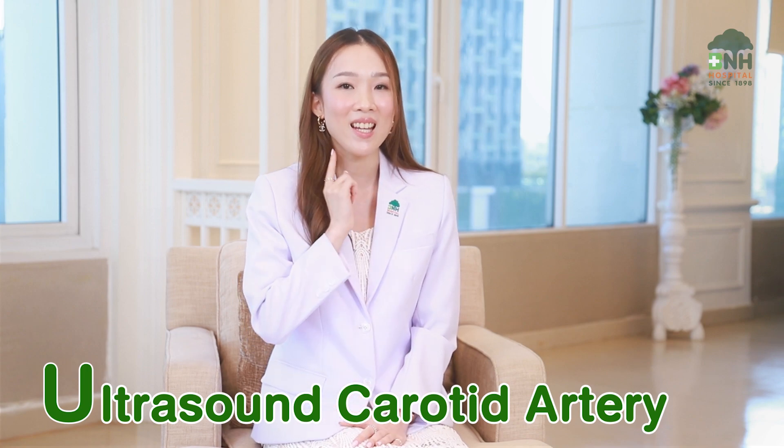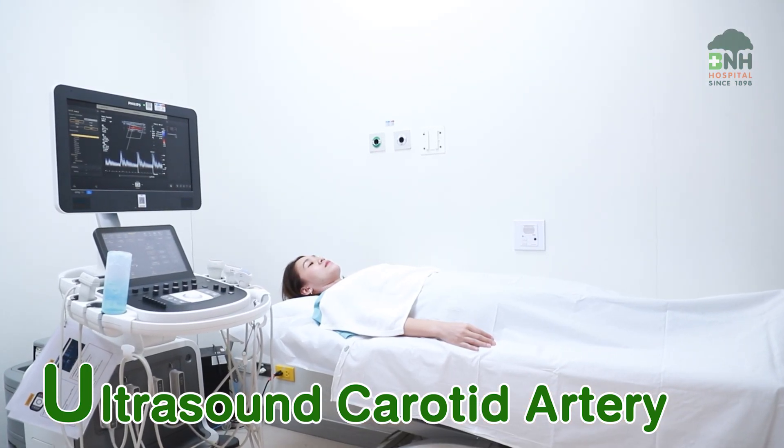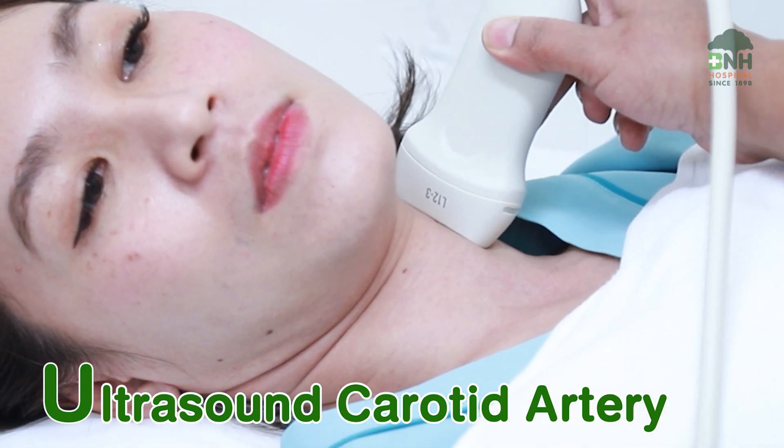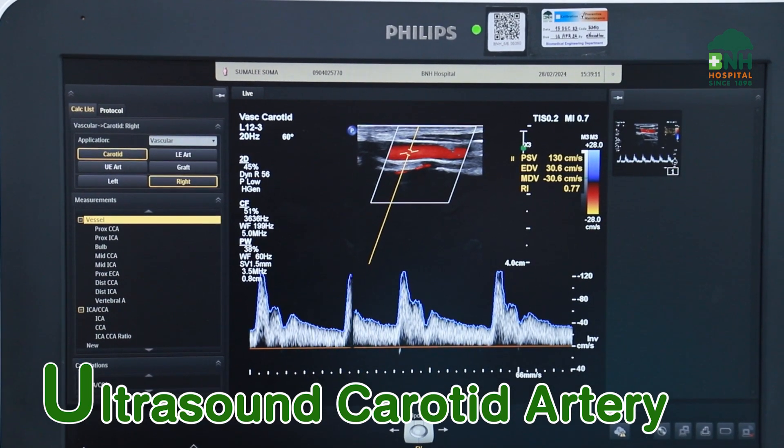Third, carotid artery assessment. This evaluates the vessels supplying blood to the brain, detecting both soft plaque and calcified plaque in the carotid artery. A high accumulation of plaque is one of the major causes of ischemic stroke.